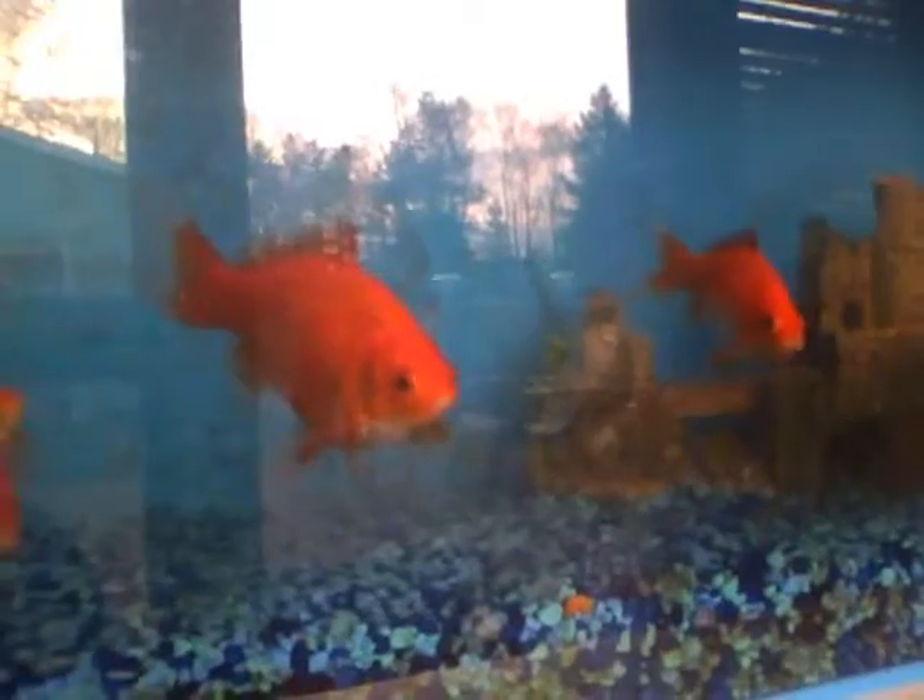We'll try our best to get them to survive the move — it is tough. That big one right there is the only one left from last year's pond. We'll try our best to get them out there.